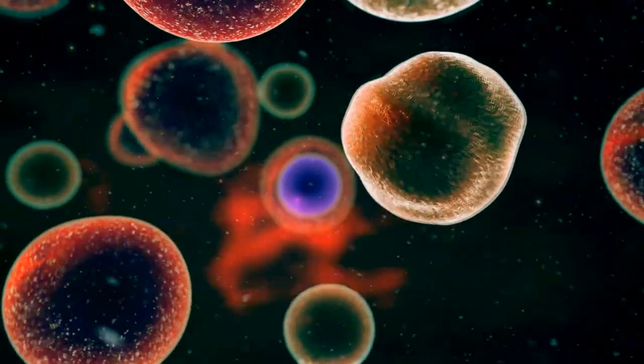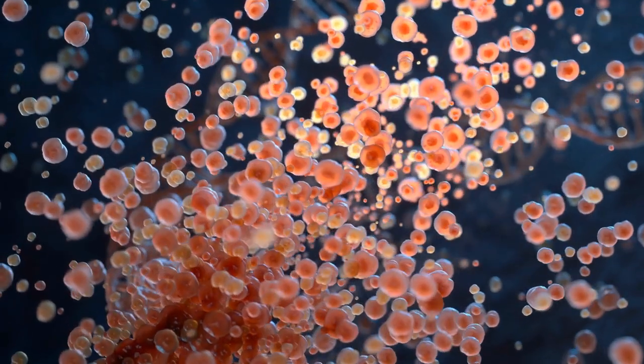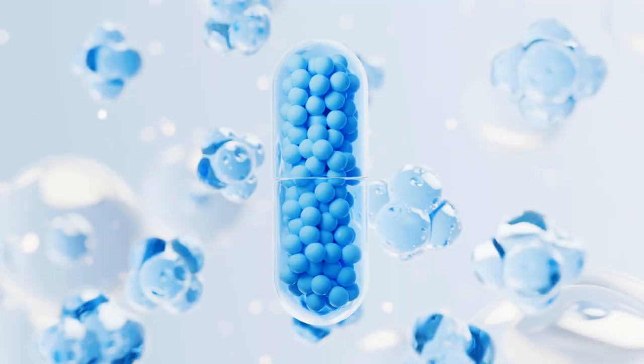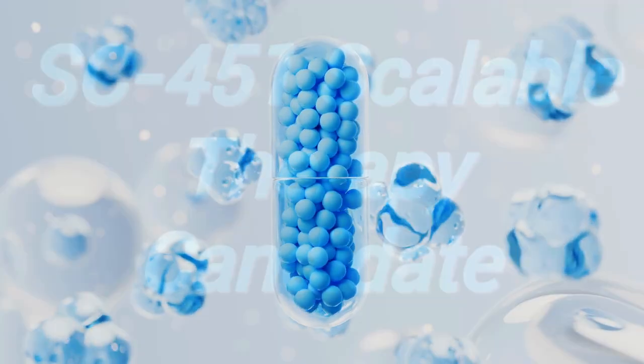Here is how the HIP technology works. Sana's HIP-modified islet cells are designed to be invisible to the immune system. They incorporate genetic modifications that reduce the immune response, preventing the body from attacking the transplanted cells. This means patients won't need immunosuppressive drugs, which often have serious side effects and can compromise overall health.